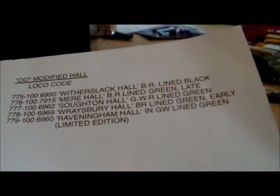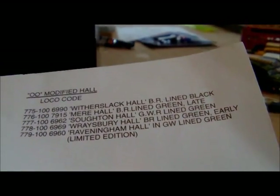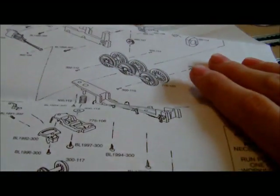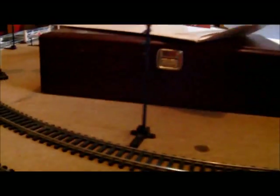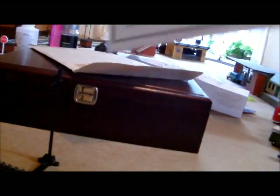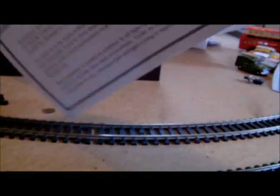Witherslack — that's another limited edition one. That one's not quite a lot. Mere, Raysbury, Club, Raveningham. So yes, it's all the standard — it goes together normally. And then we've got — is there anything else in there? Probably the warranty, I think. Yes, guarantee — obviously doesn't apply.